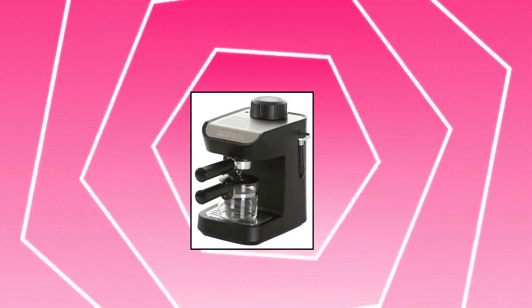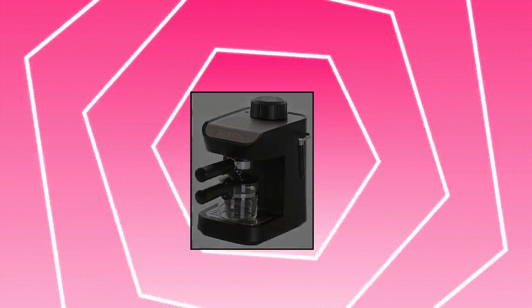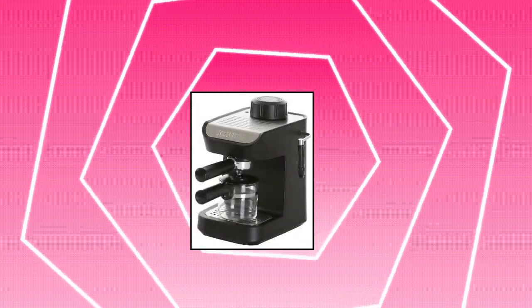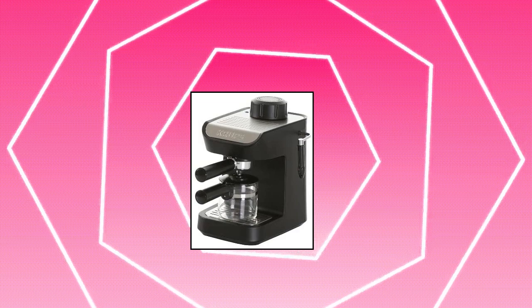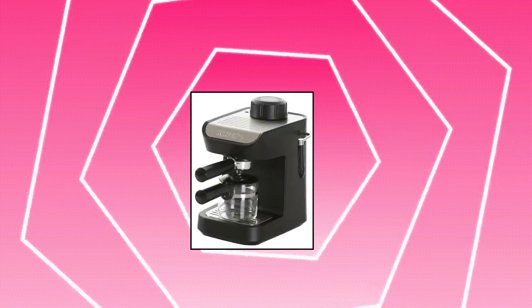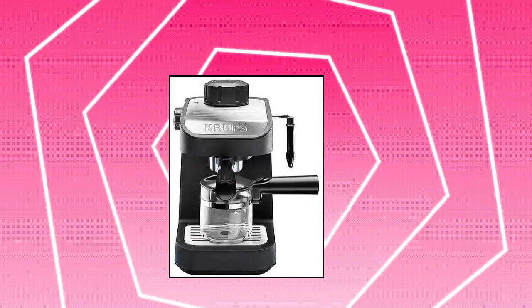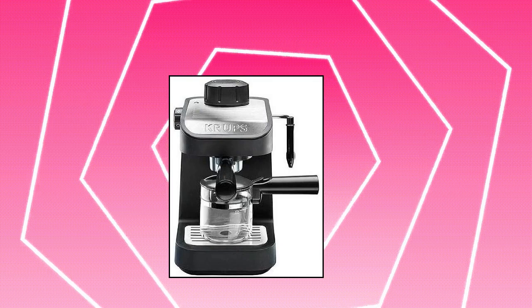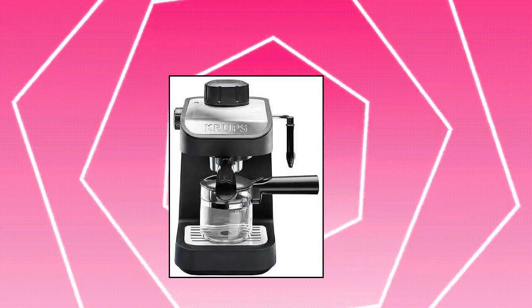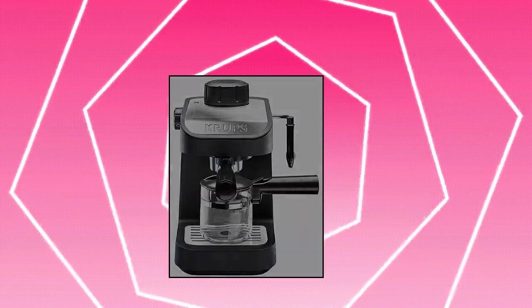Krups XP 1020 Steam Espresso Machine with Glass Carafe. This 750 watt steam-driven espresso machine brews up to 4 cups of espresso at a time. Features a glass carafe with stay-cool handle, oversized control knob for switching over to steam mode, metal portafilter, burnout protection, and removable drip tray for quick cleanup. Single and double shot filter baskets and 7 gram coffee scoop included. Measures approximately 9.25 by 8.5 by 11 inches.